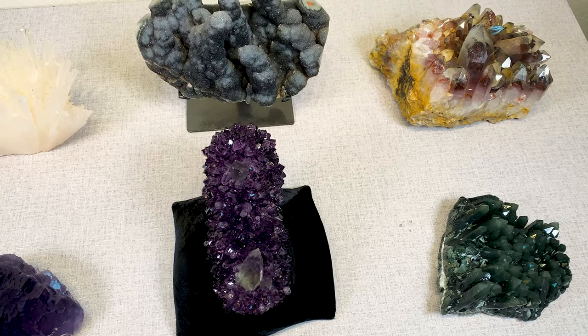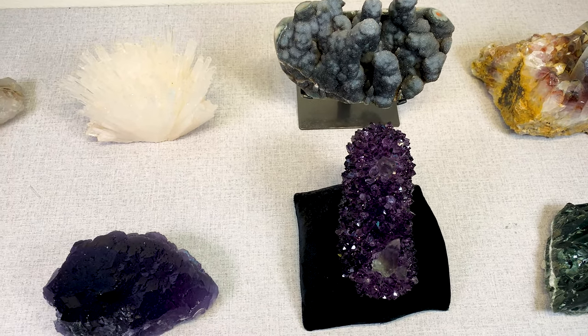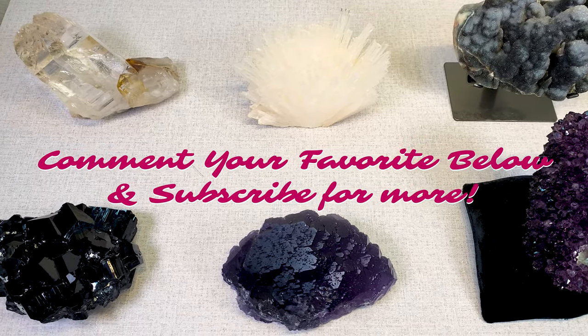So we hope you enjoyed learning a little bit about all of these fine minerals. Please let us know which one was your favorite in the comments below.